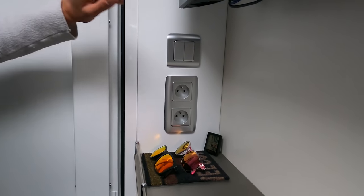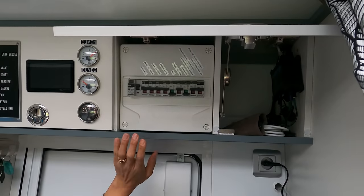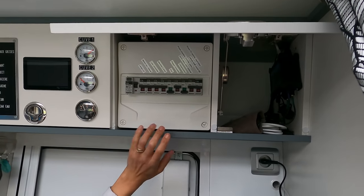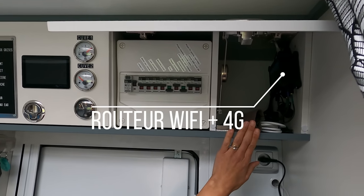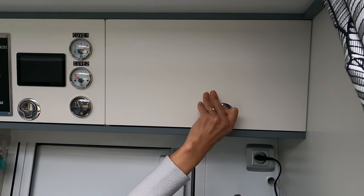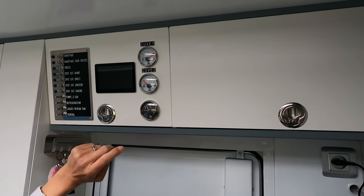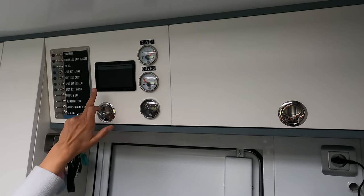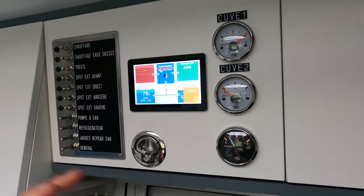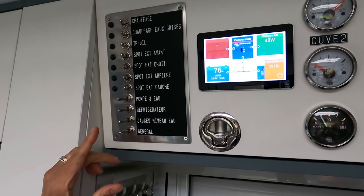Au niveau de la porte et au niveau du volet roulant. Toujours dans cet espace d'entrée, on va avoir deux petits placards hauts. Ici le contrôle des éléments en 220V qu'on peut allumer ou éteindre en fonction de nos besoins. De l'autre côté, le routeur avec l'amplification 4G du signal. Sur l'autre placard, les éléments de contrôle des deux cuves d'eau ainsi que de la cuve d'eau grise, et le panneau de contrôle pour les panneaux solaires — en l'occurrence ici 76% de charge.